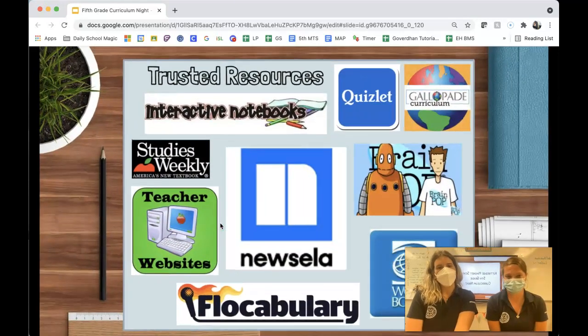We're going to go over some of our most trusted resources, and I'm sure you've already seen these coming home. Our first trusted resource is the Interactive Notebook — we call it our BOK, Book of Knowledge. That is basically where kids glue important resources, notes, and activities from class. We do take a grade for this. If kids are absent, they need to check our blog to see what they need to put in their BOK, because it's an integral part of our social studies curriculum.